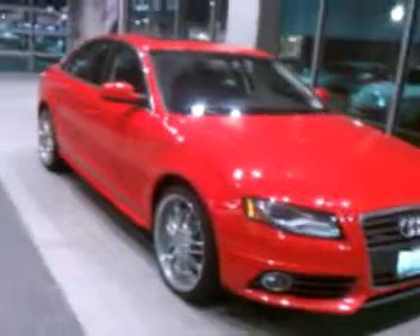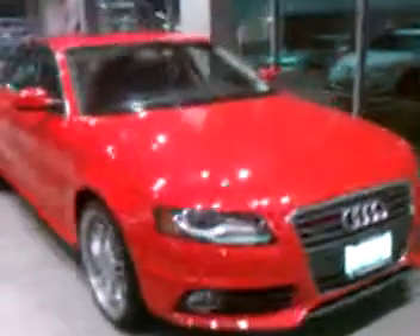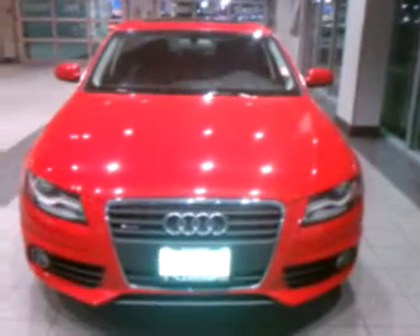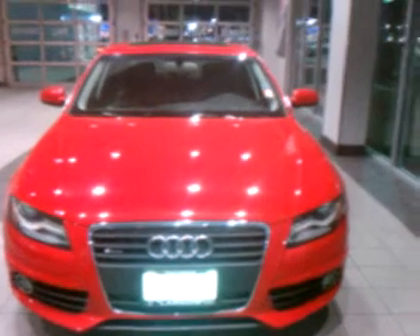As I zoom out and show you the front view, again, you can see that there's no scratches, no dings, no door dents. All the glass is good — there's no rock chips. The vehicle, like I said, is for all intents and purposes in perfect condition. I'll send this off to you now. Thank you. Bye-bye.